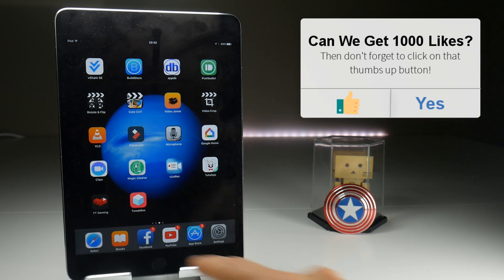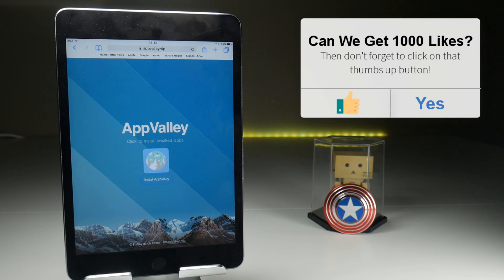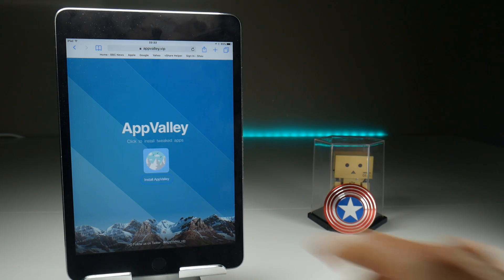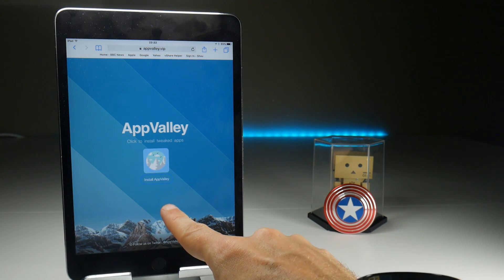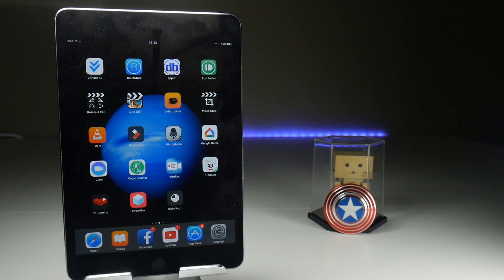What you need to do is set your Safari browser to appvalley.vip. I will leave a link in the description, and just to confirm this is a free application and no jailbreak is required. When you tap on install App Valley, that will install the application software installer — another unofficial app store.